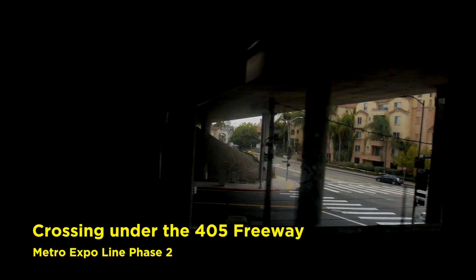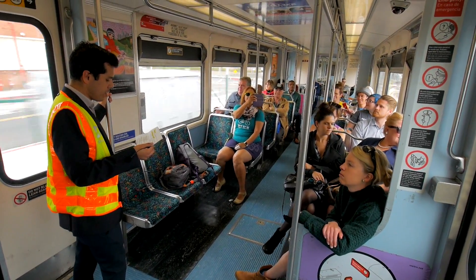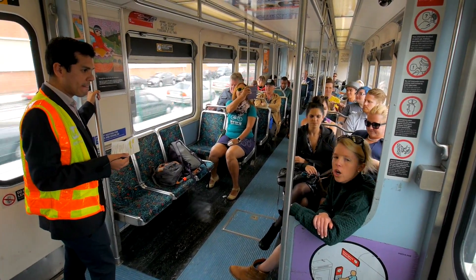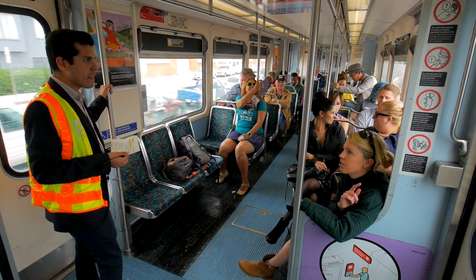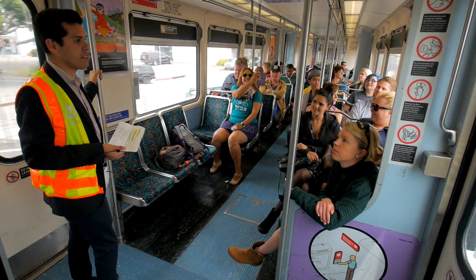Now we're crossing the infamous 405 freeway. We're almost at the same level as the border at this point. Can Measure R money go toward doing parallel life-in projects? I'm pretty sure it was part of the project — yes, it was both in the same place.